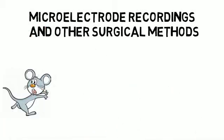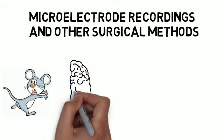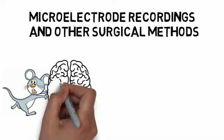The third surgical method often employed by physiological psychologists involves the implantation of microelectrodes — that is, tiny microscopic electrodes — directly into neurons or regions surrounding neurons to record the electrical activity as it's occurring in the brain of animals.